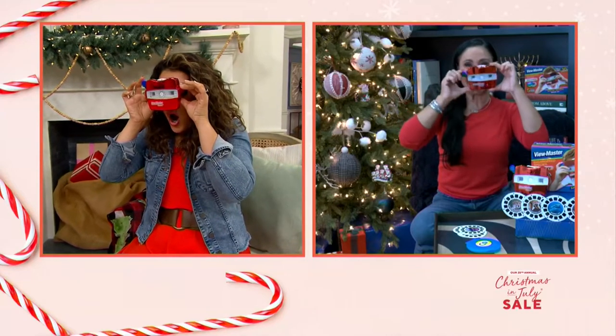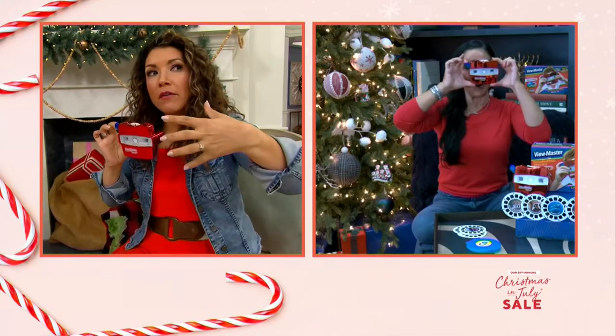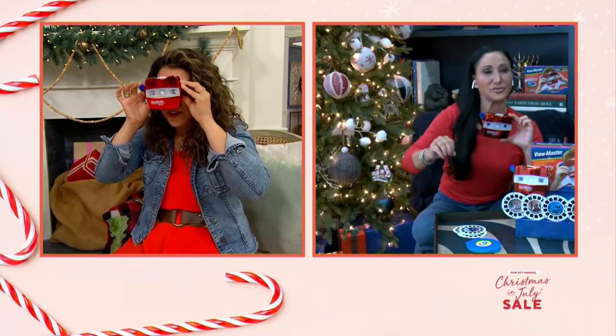Tell me what you see. Zebras! This is so cool because it's not just like a stagnant photo. One zebra is closer, one zebra is more in the foreground. It looks like I'm on an African safari. They are 3D, and you're going to learn about each one of these animals.